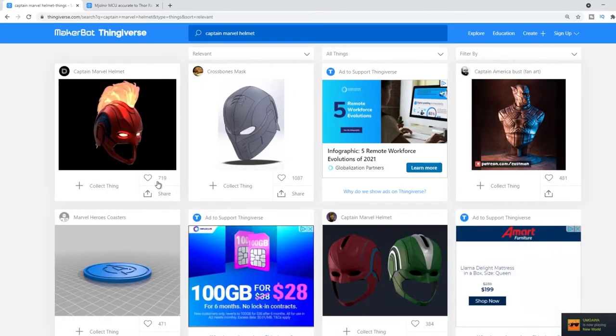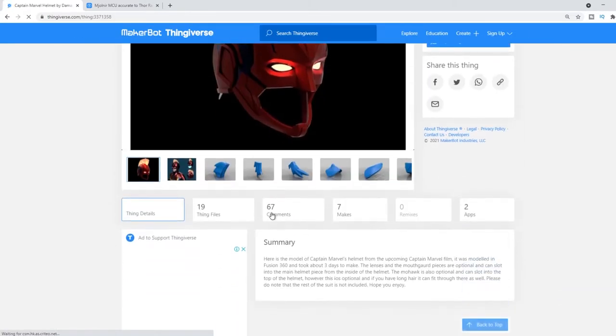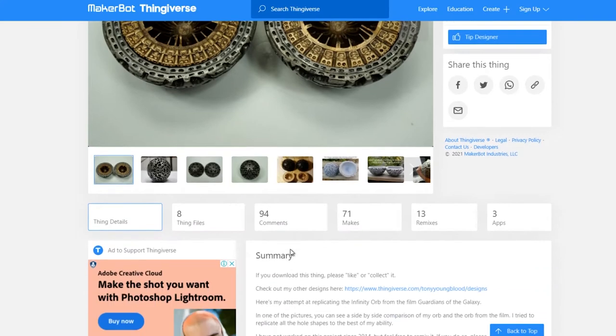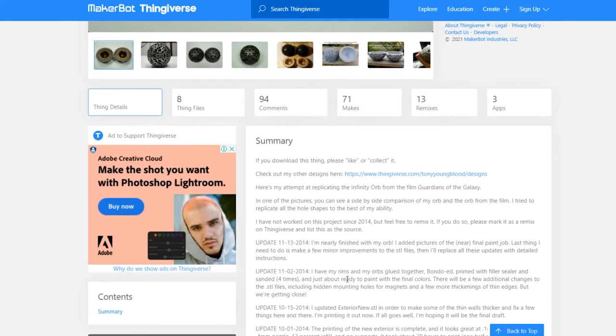The quality of the files on this site can be a little bit hit and miss, only because anybody can upload a 3D file. The best idea is to look at the number of likes and check the comments and the makes — that'll give you a good idea of the quality of the file. Often the summary section can give some good tips on how to print the file, the settings, and the supports that were used.